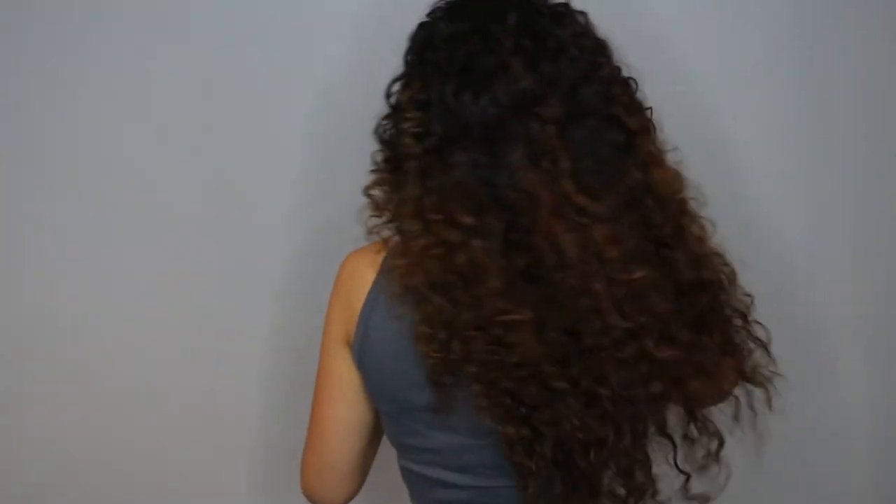I'm going to let this dry and be right back to show you guys the finished look. This is what it looks like after it's been almost fully dried — today I actually used a diffuser for the purpose of filming a bit quicker. It does come out a little less frizzy without the diffuser, but this is the finished look. It feels so bouncy, light, healthy, and soft — not dry or heavy at all.